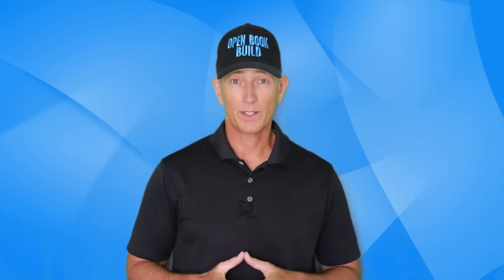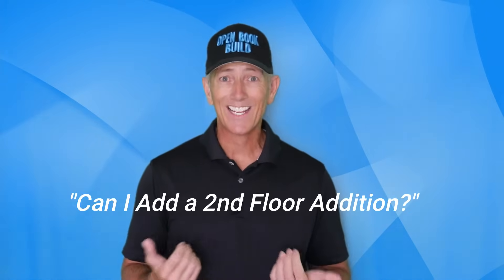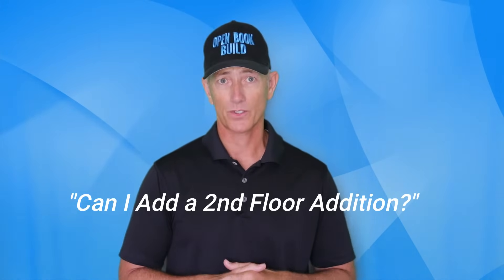Hey guys, Michael with armchairbuilder.com here. As a builder, one of the more common questions I get is: can I add a second floor addition to my existing house?